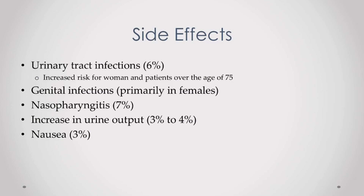Now moving on to side effects, which mostly tie in with the precautions we just discussed. Urinary tract infection is one of the most common side effects, for the reasons we already covered, and this is much more pronounced in women. Women are at a higher risk for UTIs compared to men in general. This can happen in up to 6% of patients, and that percentage would likely be much higher if looking at females alone. Those 75 years old and older are also at an increased risk of this side effect.